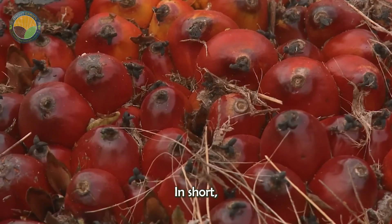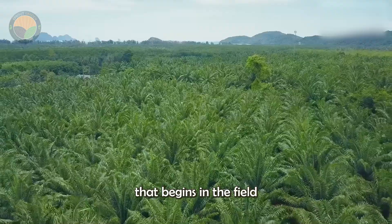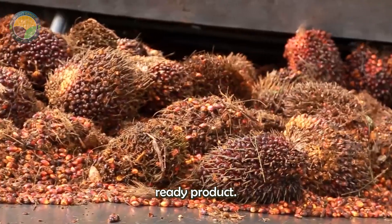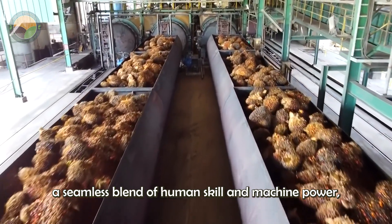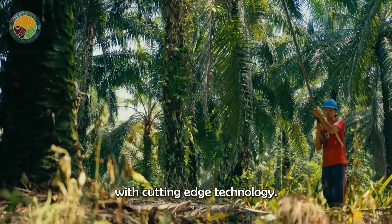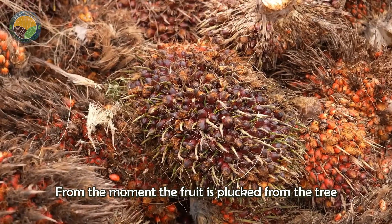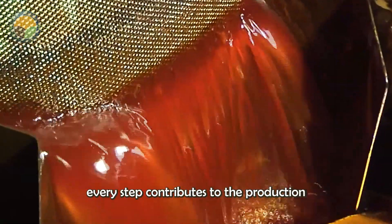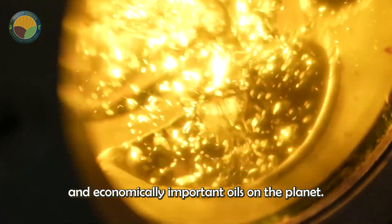In short, the harvesting and processing of palm oil is a complex but well-coordinated operation that begins in the field and culminates in a refined, market-ready product. The process involves a seamless blend of human skill and machine power, combining age-old agricultural wisdom with cutting-edge technology. From the moment the fruit is plucked from the tree until it is refined, bottled, and shipped to consumers around the world, every step contributes to the production of one of the most widely used and economically important oils on the planet.